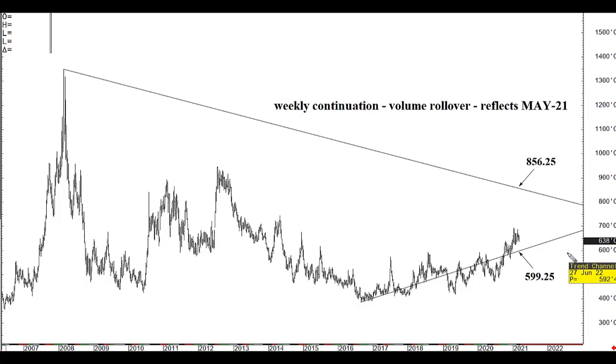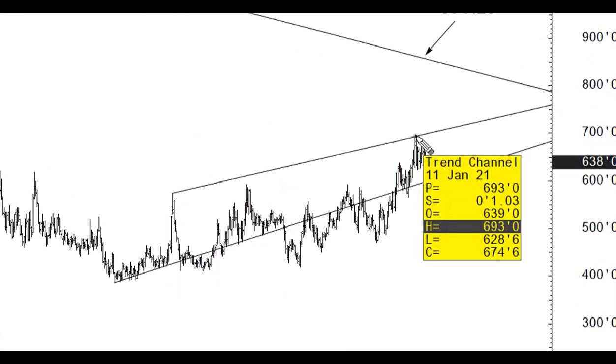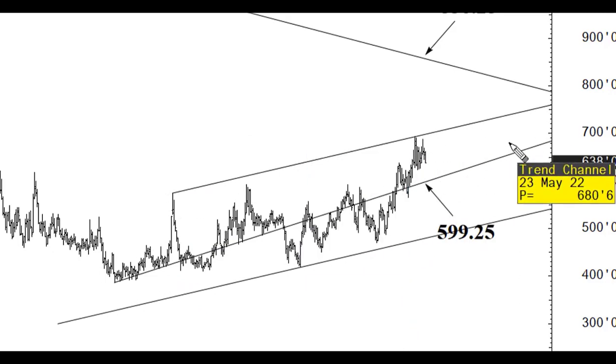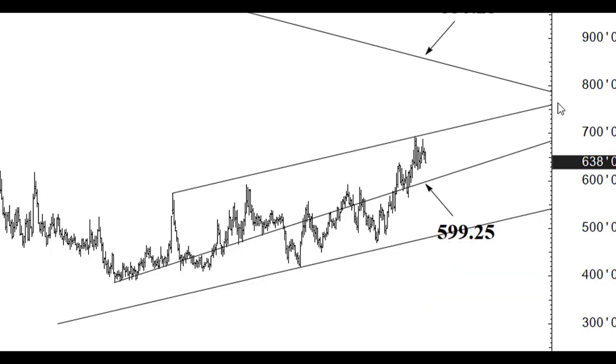That price acceleration remains firmly intact above 599 and a quarter. Only if we close below 599 and a quarter at the end of any week do I see a good reason to be hedged long-term or to play the short side into later year or at least into summer trade. That speed line is around 480 and a quarter right now, rising ever so gradually. If we close below 599 and a quarter at the end of any week, the lower 480s become a realistic three-to-five month target, and you should then be hedged.